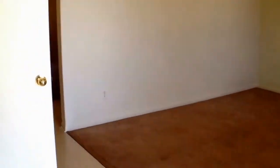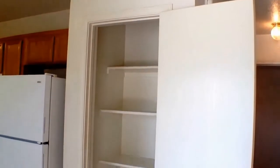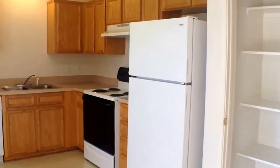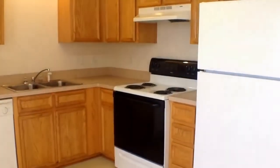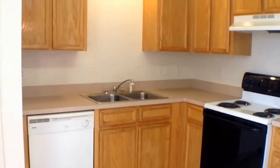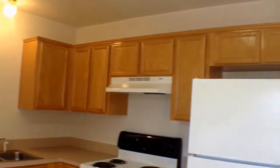Here we have a nice big pantry for food storage, and all of the appliances are included: frost-free refrigerator/freezer, electric range with vent hood, double stainless steel sink, and dishwasher.